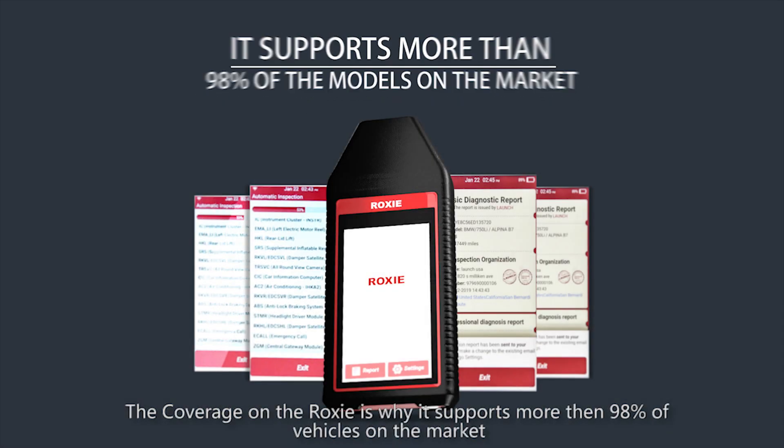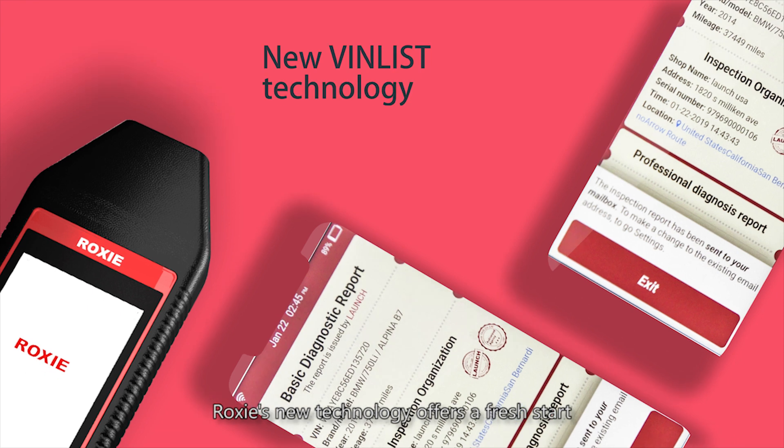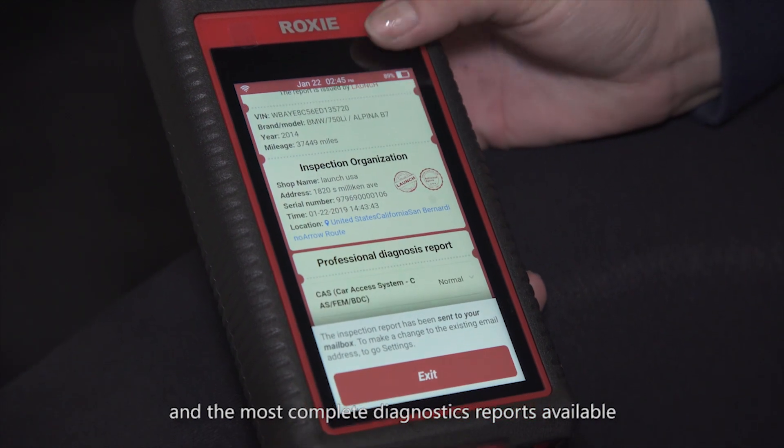The coverage on the Roxy is wide — it supports more than 98% of vehicles on the market. Roxy's new technology offers a fresh start, a lightning-fast user experience, and the most complete diagnostics reports available.